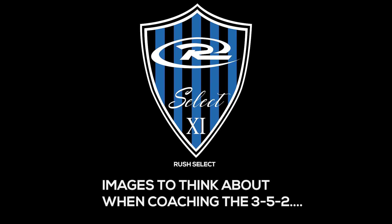Thank you for your time and thank you for watching. This is the 3-5-2. Go Rush.